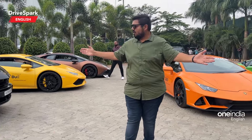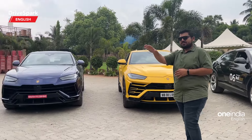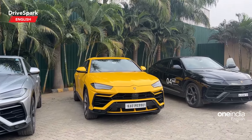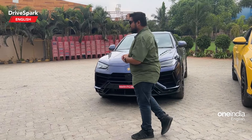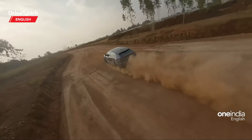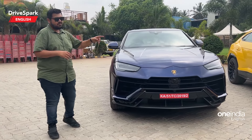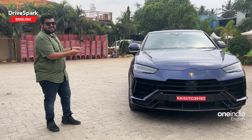Now we have a slew of Uruses right here — what you see here are 5 standard Uruses, powered by a 4-litre V8 twin-turbo engine producing 650 horsepower. But what you see right here is the Urus Performante. We have already driven this car and taken it across an off-road track as well. This 4-litre V8 twin-turbo engine produces 666 horsepower — 16 more than the standard Urus — and the surprise is that we're going to be driving this again in the streets of Mysore.